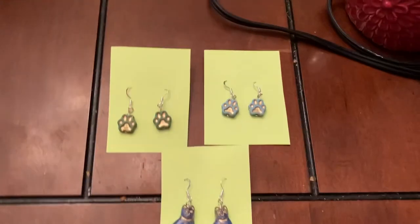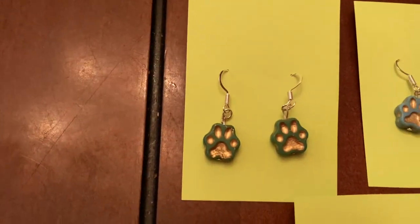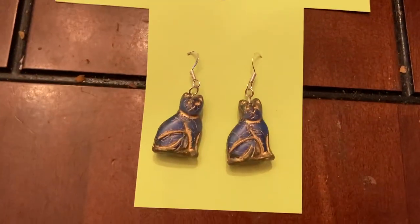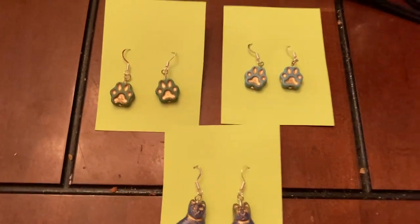I also have some earrings — you can't really tell the colors because of the green background, but there are little green paw prints, blue paw prints, and little kitty cats in blue. We'll have those to auction off.